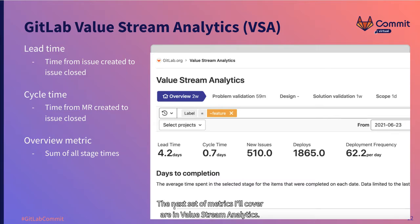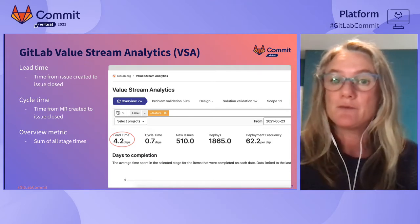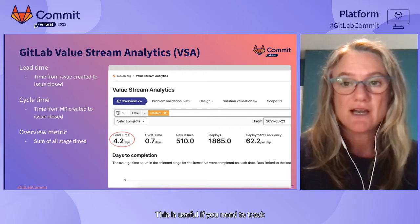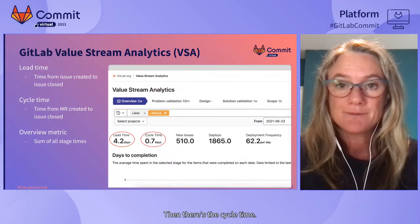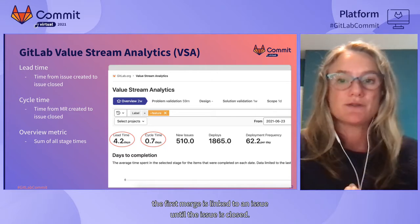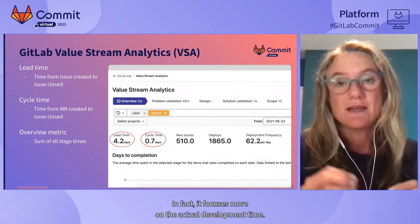The next set of metrics I'll cover are in Value Stream Analytics, or VSA — a tool in GitLab where you can create custom value streams and map them to your workflows by defining stages. VSA has several metrics providing visibility into end-to-end flow times. Lead time measures the entire cycle from when a customer request is made until the feature is available to the customer. Cycle time is the time from when the first merge request is linked to an issue until the issue is closed, skipping design and planning phases to focus on actual development time.